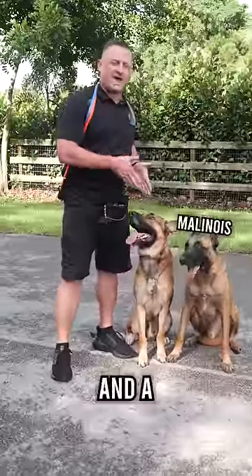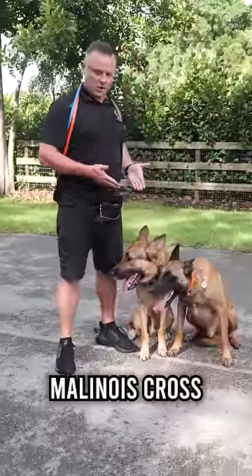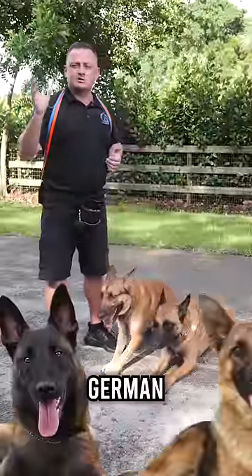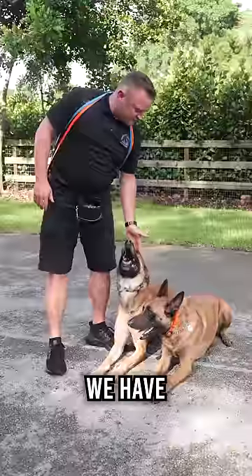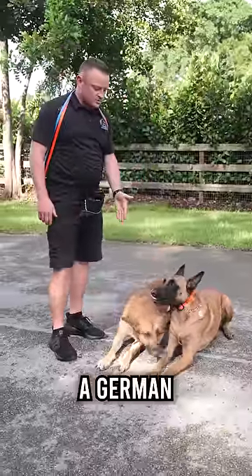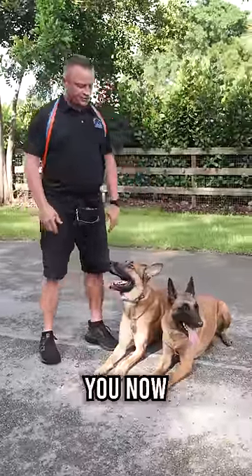All right folks, what you see before you is a Malinois and a Malinois cross. What is a Malinois cross? It's a Belgian Malinois that is at least 50-50 Malinois and German Shepherd. In this case, we have one that looks a little bit more like a German Shepherd and also acts a little bit more like a German Shepherd than the Malinois you see before you.